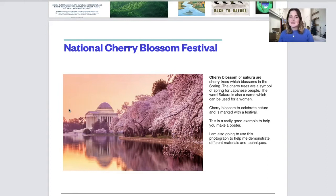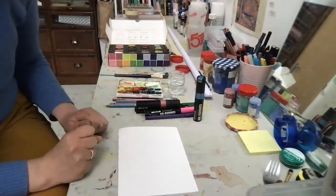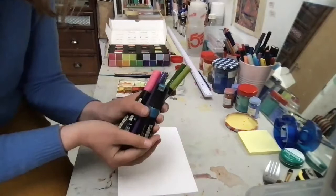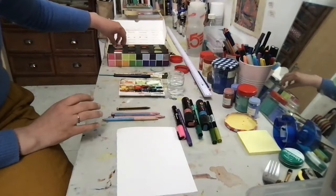I'm going to use this photograph to help me demonstrate different ways of using materials and techniques. I'll be trying out new techniques with felt-tip pens, colouring pencils, watercolours and soft pastels.